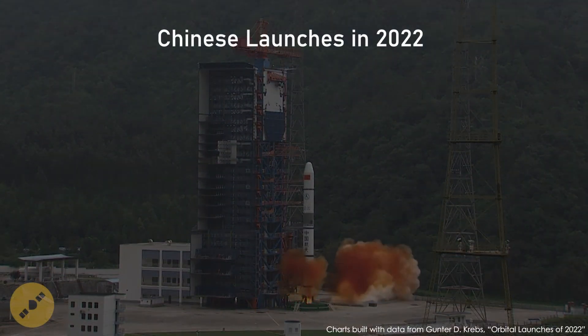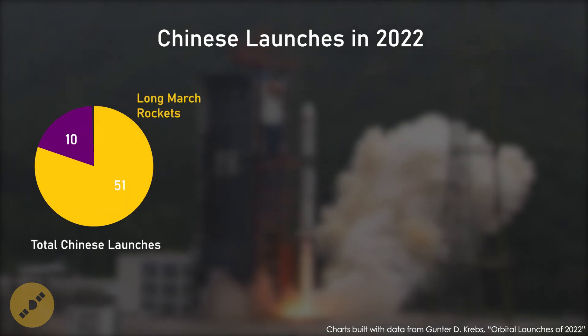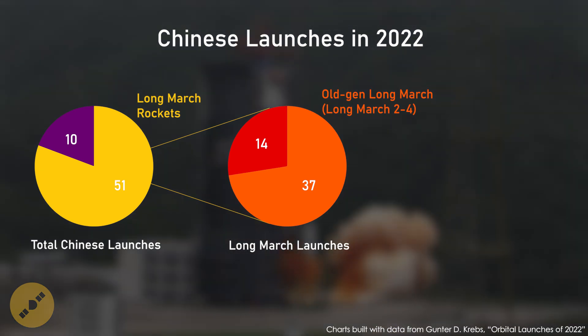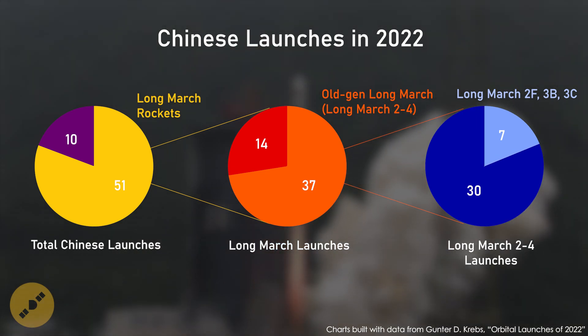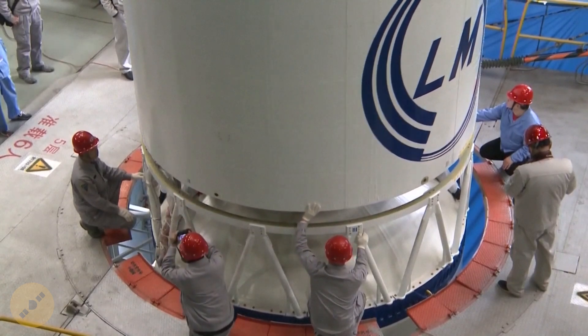Now let's look at the figures of 2022. China launched over 60 rockets, among which 51 were Long March rockets, and among which 37 were old generation rockets. The Long March 2F, 3B, and 3C rockets are the only ones with boosters. So in total, if reusability was implemented that year, China would have been retrieving 28 boosters and 37 fairings.